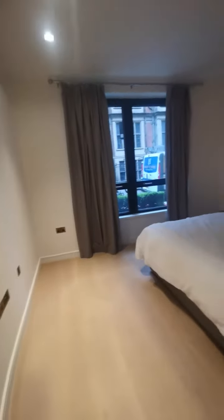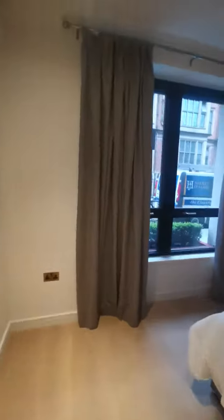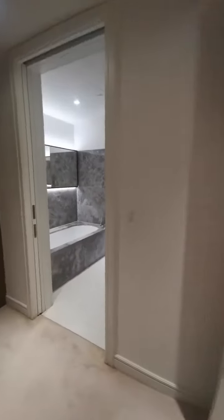Bedroom number two with insulation. Wardrobe.